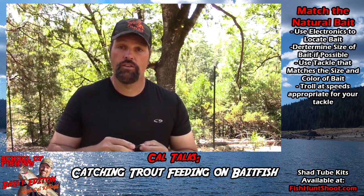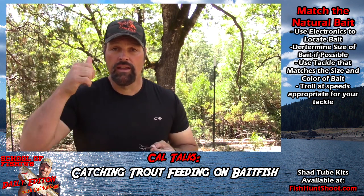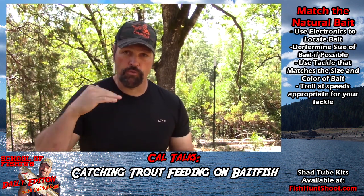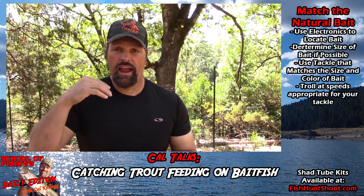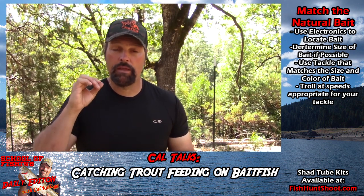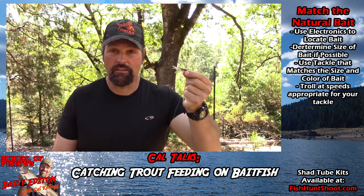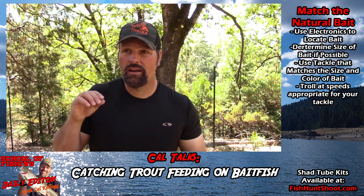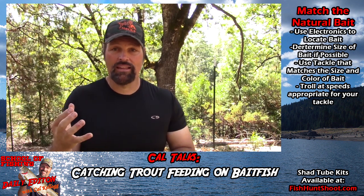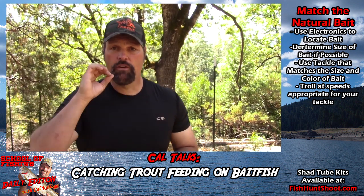I was applying a lot of shad-scent Procure on my tubes, and that was working. It allowed me to match the size of the bait and slow down to a manageable speed for trolling those depths — that was my hands-down number one offering. I don't know why flies were popping bigger fish on average than the shad tubes, since the tube is a more exact match, but I got three large fish on a pink-and-white fly. I kind of attribute that to reaction strikes.